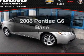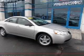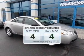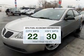Check out this 2008 Pontiac G6. Travel the roads in style and comfort in this great vehicle. Low emissions and the good fuel economy offered in this vehicle are important to you and to the environment.